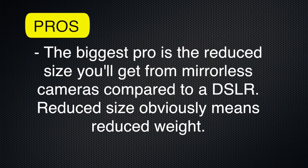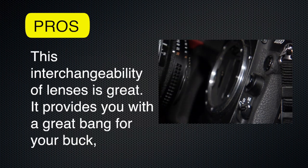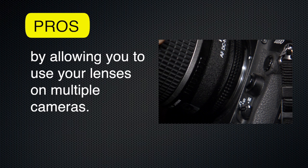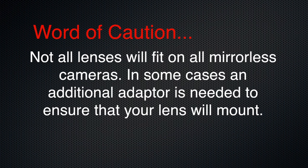The biggest pro is the reduced size you'll get from a mirrorless camera compared to a DSLR. Reduced size obviously means reduced weight. Now we're just talking the body of the camera here, because the lens on a mirrorless interchangeable lens camera and a DSLR camera can now use the exact same lenses. This interchangeability of lenses is great — it provides a bang for your buck by allowing you to use your lenses on multiple cameras. However, a word of caution: not all lenses will fit on all mirrorless cameras, and in some cases an additional adapter is needed to ensure that your lens will mount.